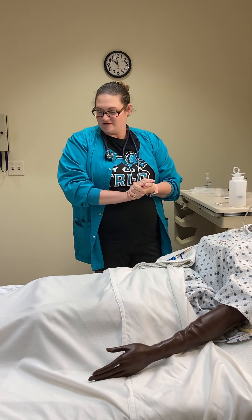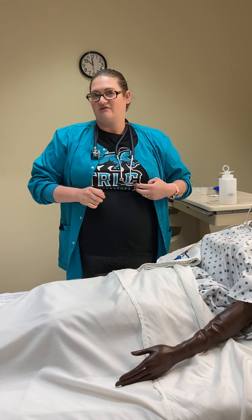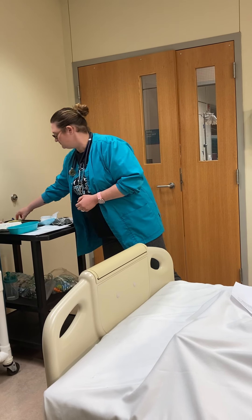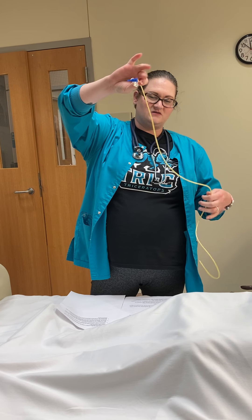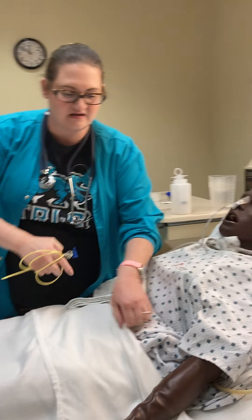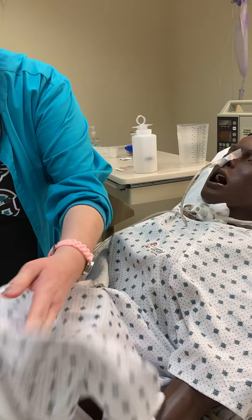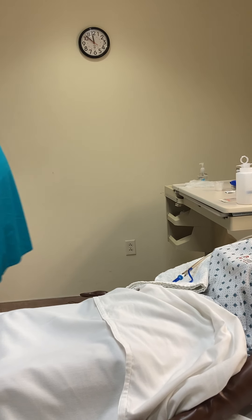For this video, we are going to go over putting medications through an NG tube. The process is very similar if you have a core pack, which is one of the small tubes, or if you have a patient that has a peg tube. We're going to focus on through the NG tube.